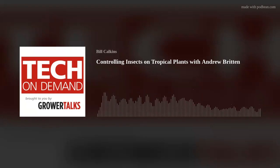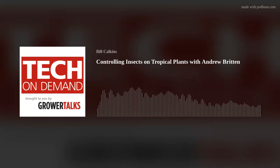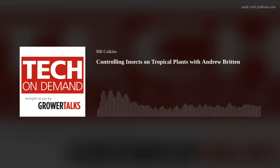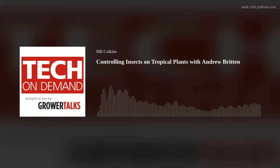Spider mites are another very common problem with tropicals. This is an example of spider mite damage on cordyline, one of the most tasty treats for spider mites. They hatch and complete their development in one to two weeks, with much more rapid reproduction during warmer periods. You're going to see infestations more in warm and dry conditions — mites don't tend to like high humidity and high moisture. They use a piercing, sucking mouthpart to feed on the sap of the leaves, giving the stippled look you can see in the photo.